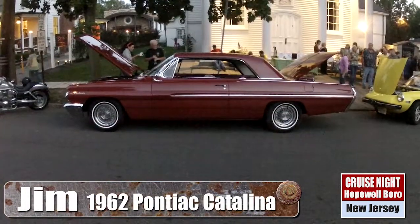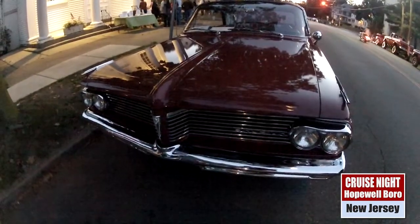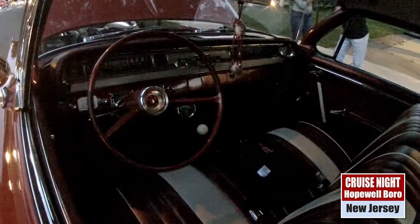This is a 1962 Pontiac Catalina. It has an optional tri-power, which is three carburetors, 389 engine, 318 horsepower, and it's a four-speed car from the factory.